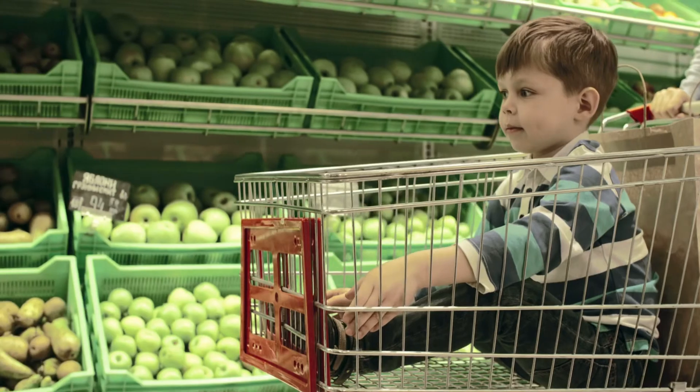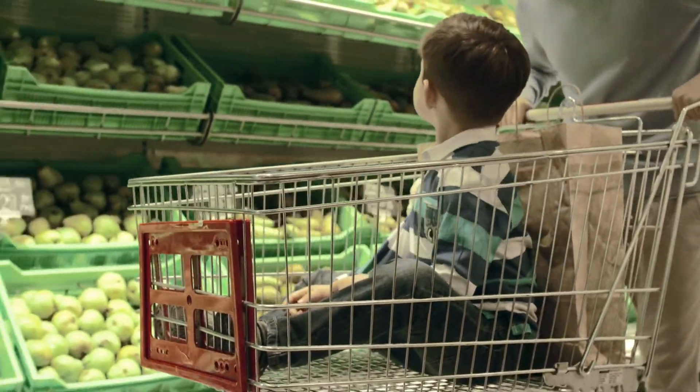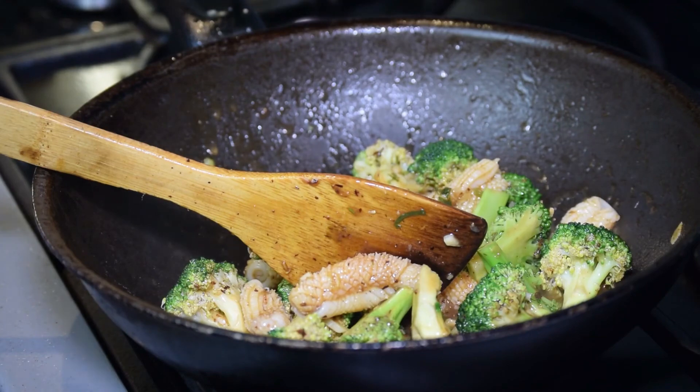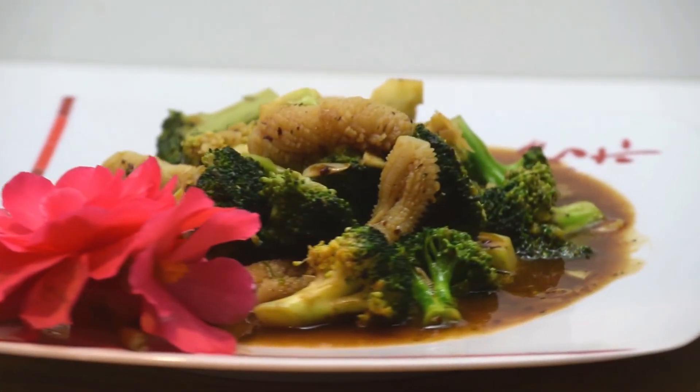Cruciferous vegetables. Make sure that you eat plenty of fresh cruciferous vegetables such as broccoli, cabbage and cauliflower every day. Like leafy greens, cruciferous vegetables are also low in carbs and calories with a rich fiber content, making them incredibly filling and an excellent option for weight loss.